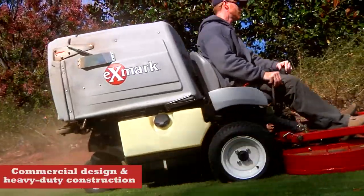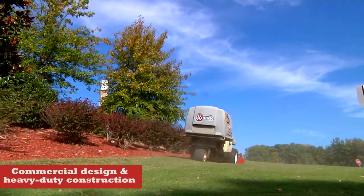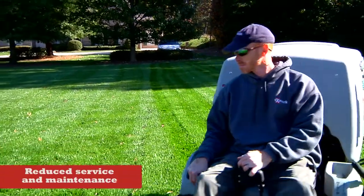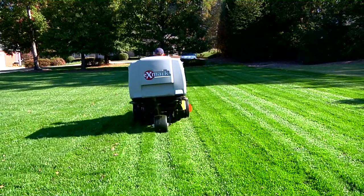The Navigators are built tough for hard commercial duty, maximum durability and exceptional performance. Their efficient design features reduce or eliminate constant maintenance so landscape pros can avoid costly downtime and spend more time doing what they need to do.